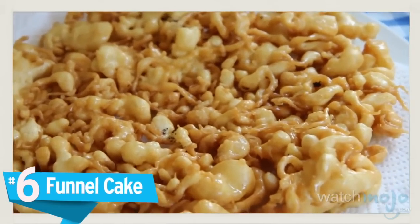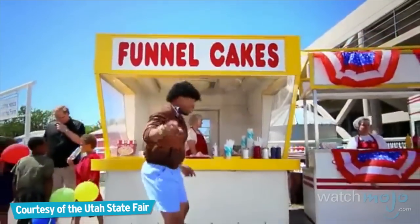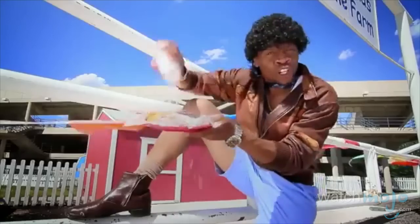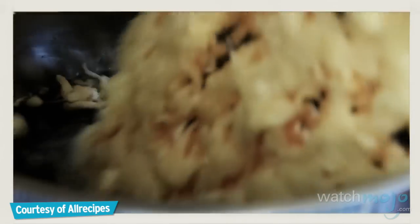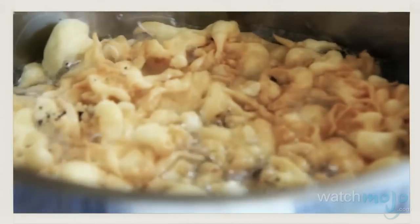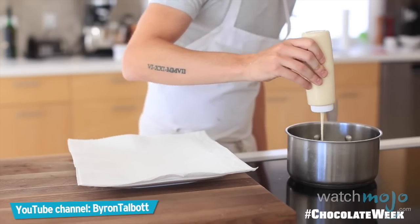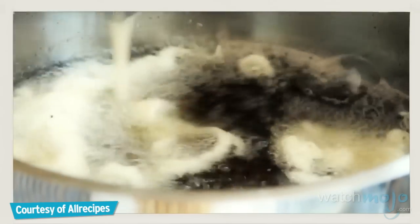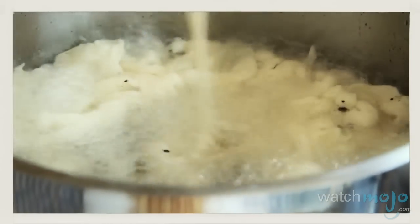Number 6: Funnel Cake. Fried dough appears yet again on this list in the form of the ever-popular funnel cake. This favorite treat gets its name from its method of preparation. Using a funnel, batter is poured into oil in a circular motion so that it overlaps itself.